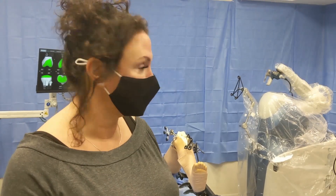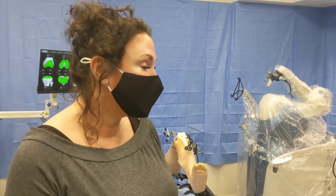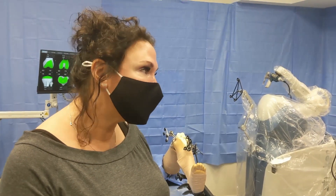"Everybody was shocked and surprised. Everybody thought for sure I'd be in the hospital overnight. But it was nice because I got to come home. My kids got to see me."